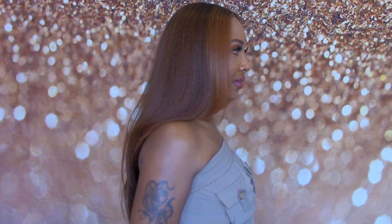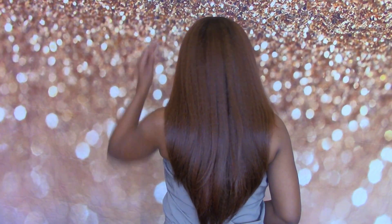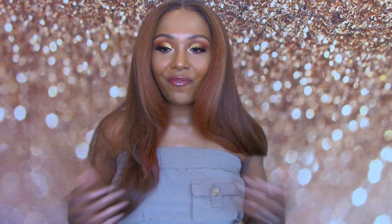Now that y'all just watched me style this very pretty wig, let me give you a 360 of what she looks like. This is all of the hair in the bag — she is long, she is to my lower back. Y'all know I'm 5'3". I am definitely feeling Nisha; she is really, really soft, and although this hair is very thick, it's not too thick in my opinion — she is very light.